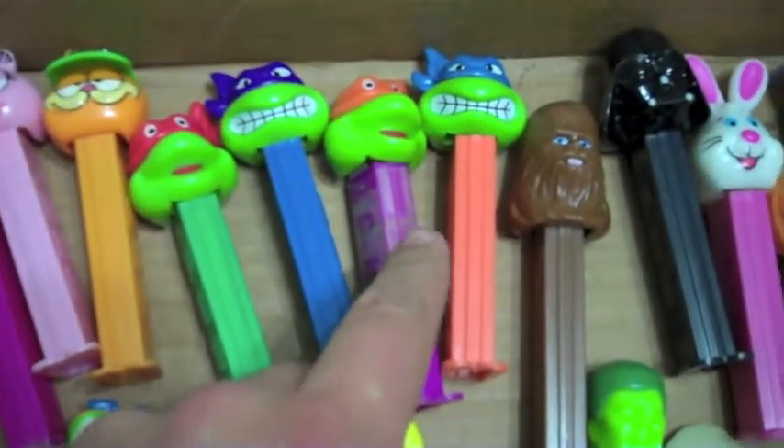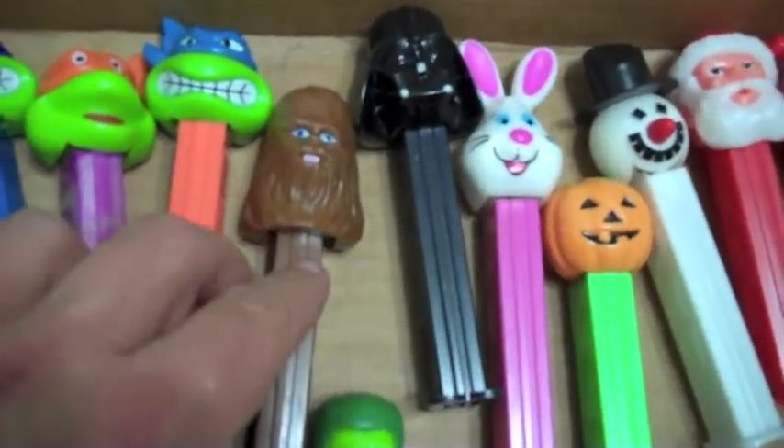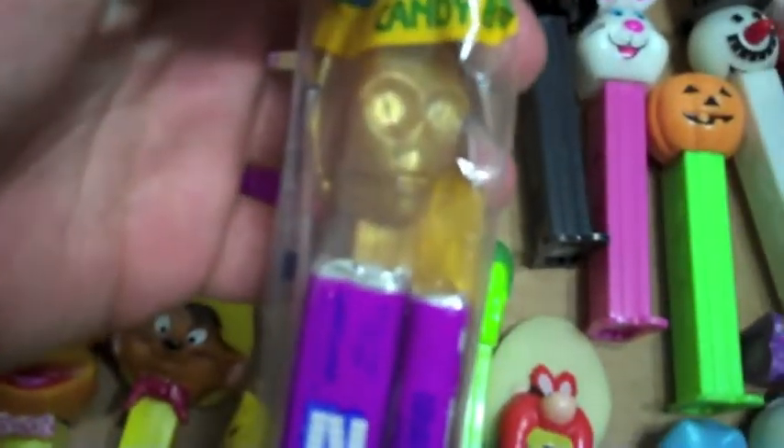We've got all the Ninja Turtles over here. Oh yeah, Garfield too. We've got a few Star Wars — there's Chewbacca and Darth Vader. I have a few extra in the thing here, like Boba Fett and also C-3PO in there.